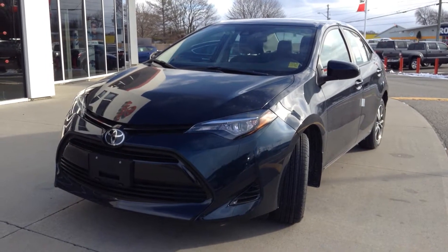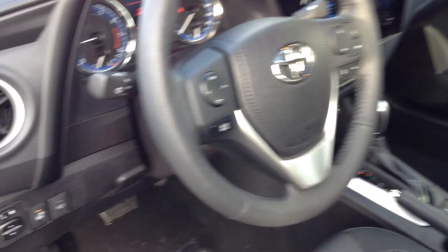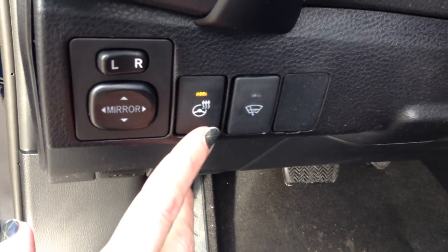Let's take a look inside. It has power windows with auto up and down on the driver's side, power locks. The driver and passenger seats are manually adjustable. It has power adjustable mirrors and a heated steering wheel, new to this year.